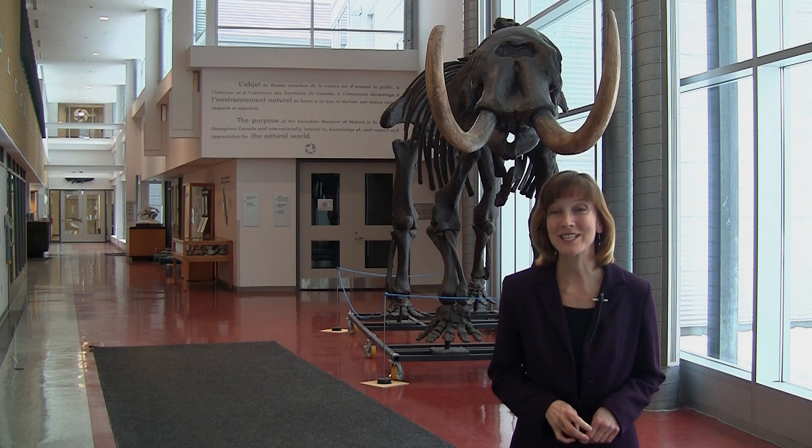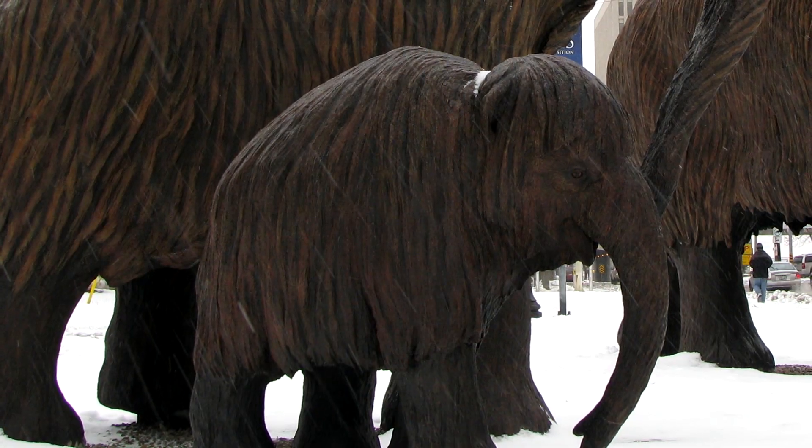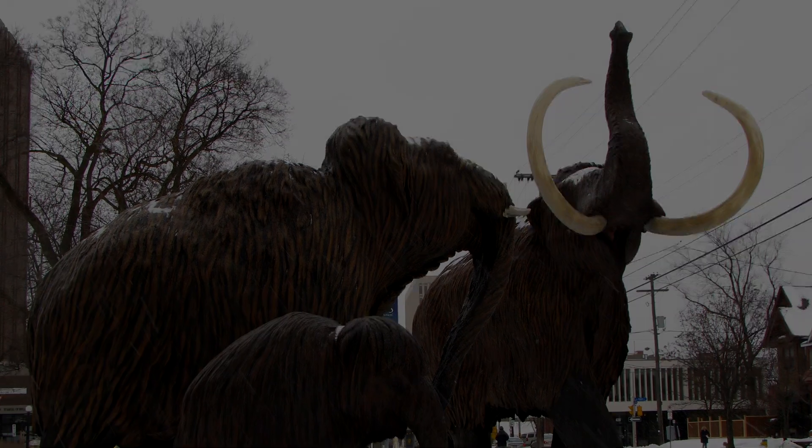Now you can impress your friends with fun Ice Age mammoth and mastodon facts. And if you have the chance to visit our museum in Ottawa, be sure to check out our family of woolly mammoths. Thanks for joining us for this Nature Scoop. Until next time.